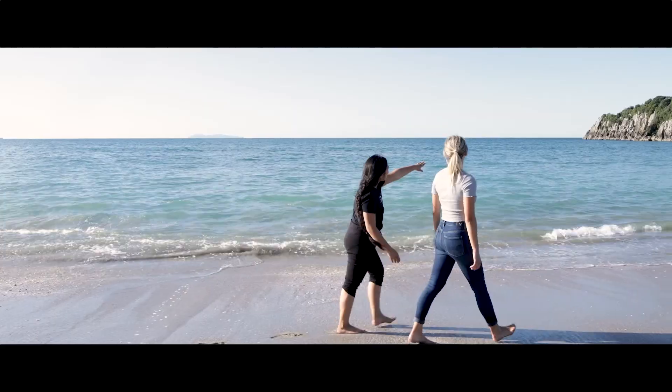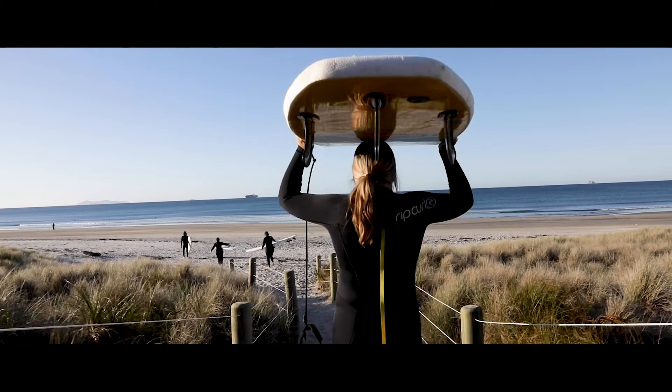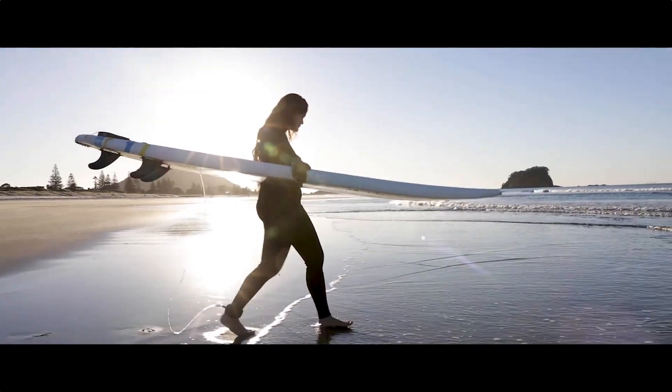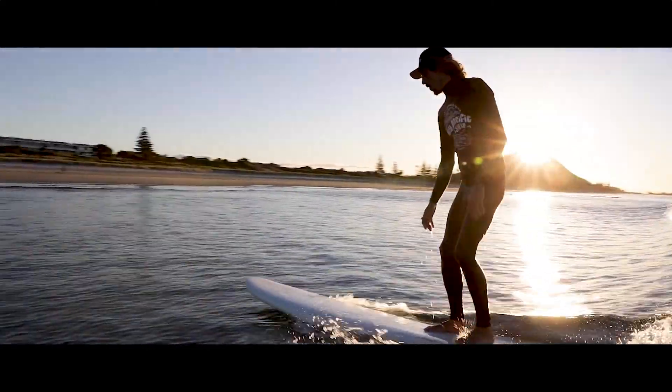And did we mention weekends? If you're looking for a career beyond an office cubicle where you'll be hands on from day one of your degree, consider a Bachelor of Science majoring in Aquaculture in Tauranga. What are you waiting for? The surf's up and we'd love to see you here.